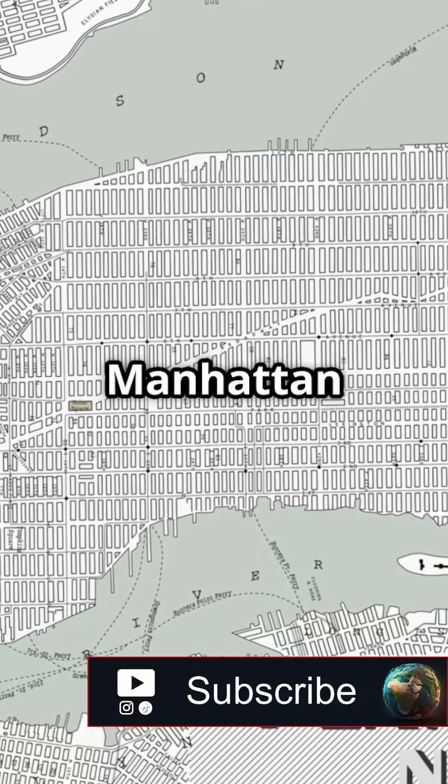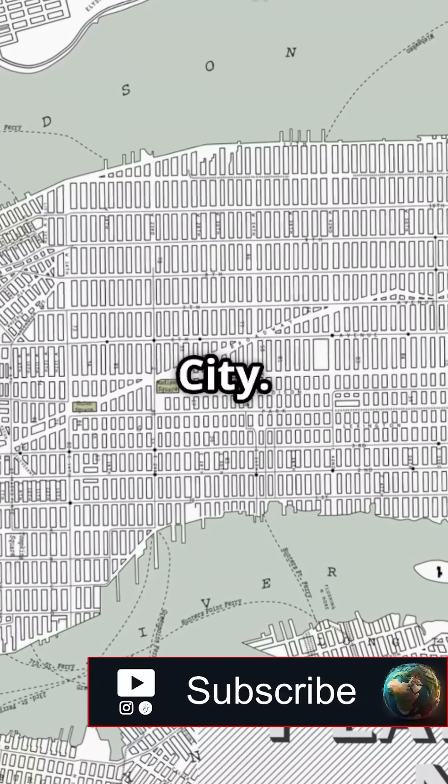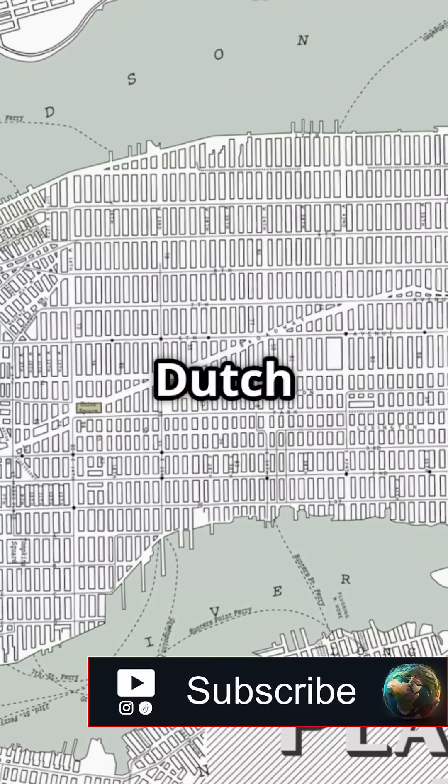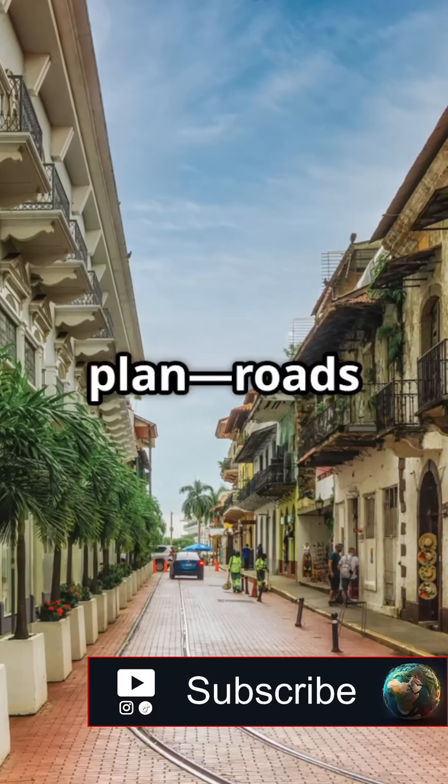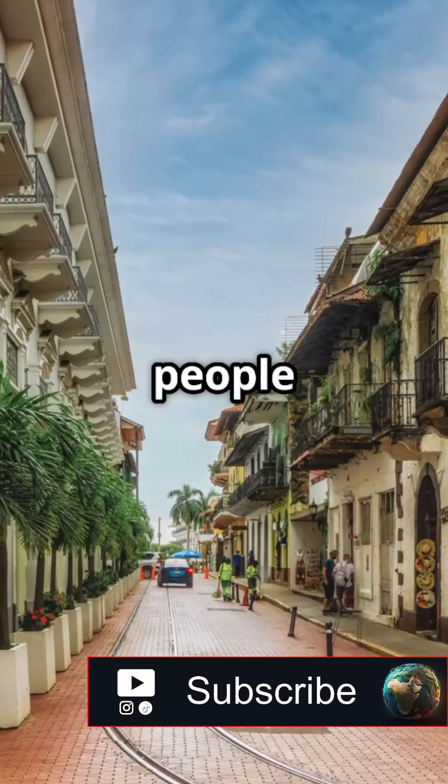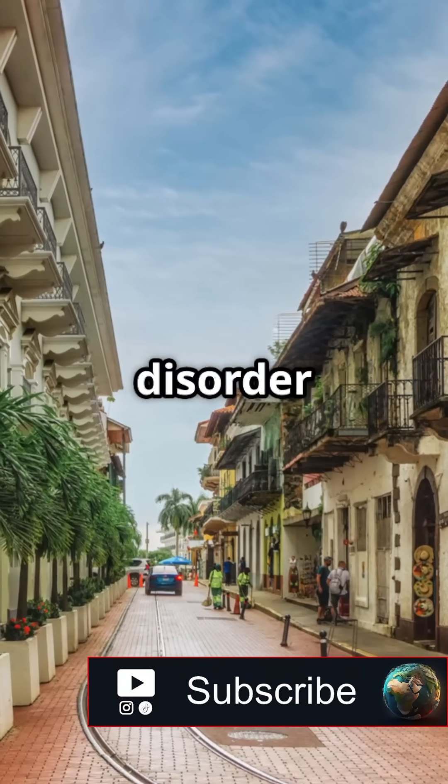The chaos of Lower Manhattan is the oldest part of New York City. In 1626, Dutch settlers founded New Amsterdam at the island's southern tip. There was no plan — roads formed wherever people and livestock walked. That disorder stuck.